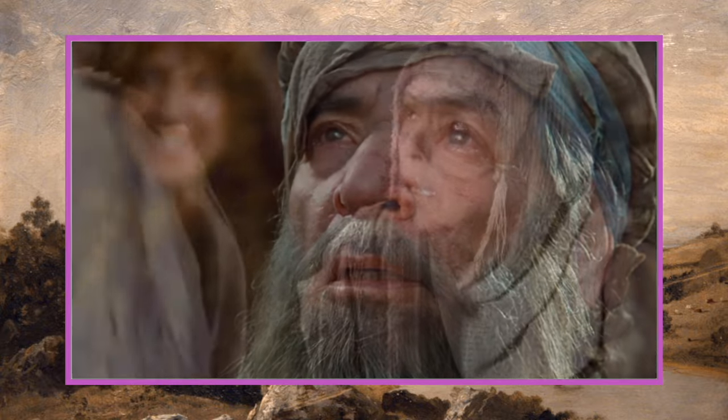Next up, longest close-up in film goes to the Indian movie Dara, featuring a close-up of actress Meena Kumari that lasts for six and a half minutes.